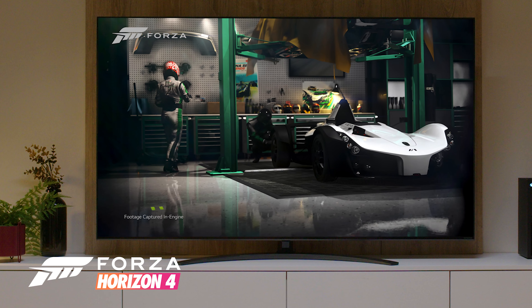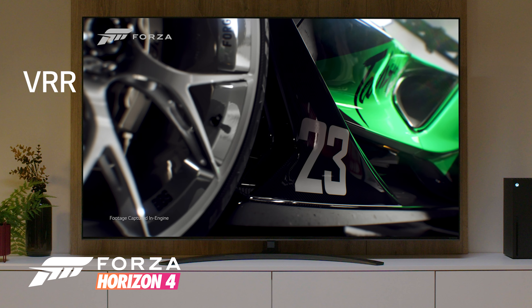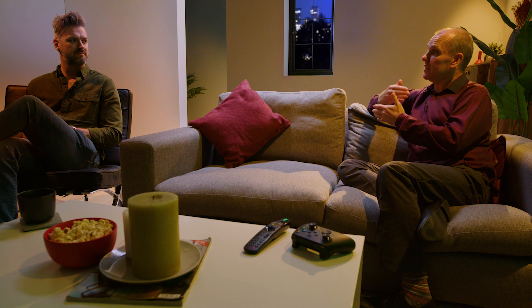It also has VRR — Variable Refresh Rate — where the TV talks to the games console and understands the frame rate coming out, which means you don't get any of the screen tearing that you can sometimes get, ensuring the best possible picture.